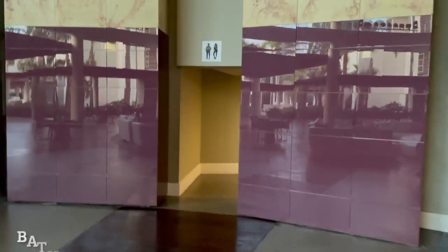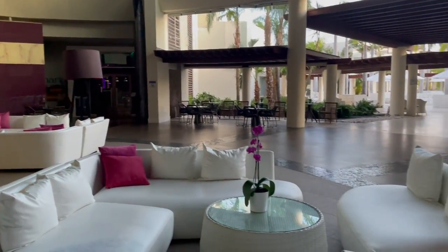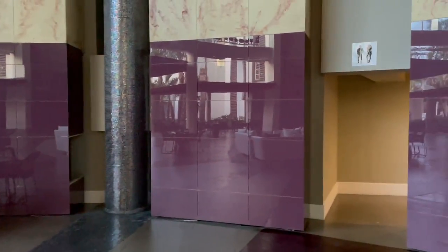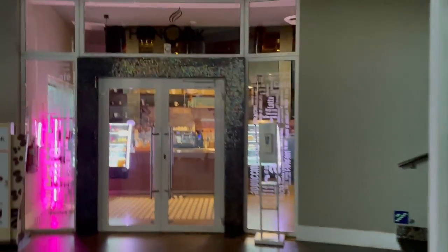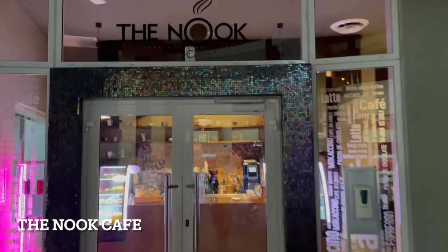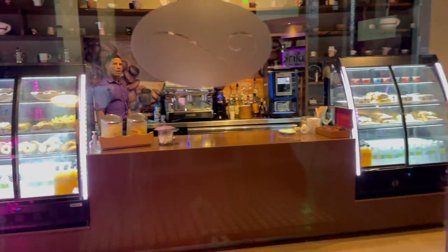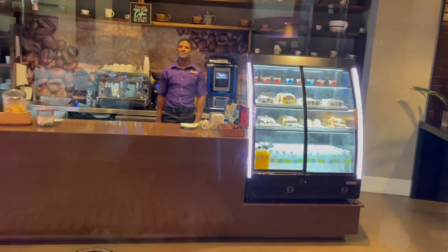Then we have a bathroom — if you're in the lobby and need to use the bathroom, you don't have to go all the way back to your room because there's one right here. If you keep walking around, we have the Nook, which is a cafe. They have your coffee, breakfast food, snacks, desserts, and water. I try to film in the morning so I don't get many people, but sometimes you get a couple.